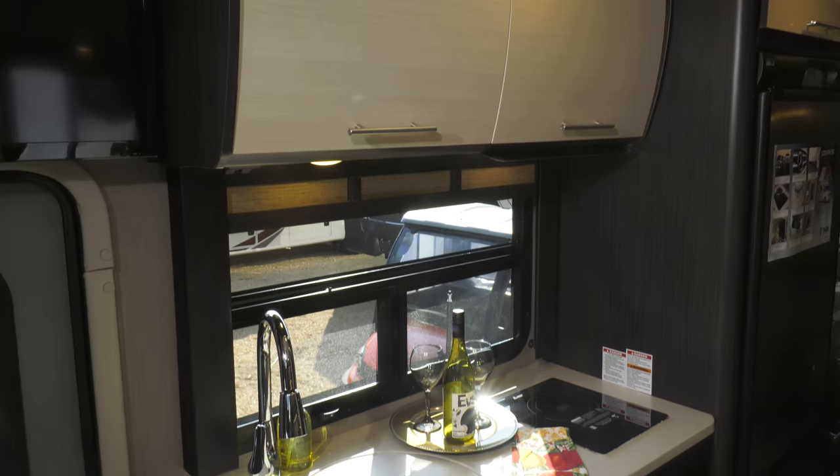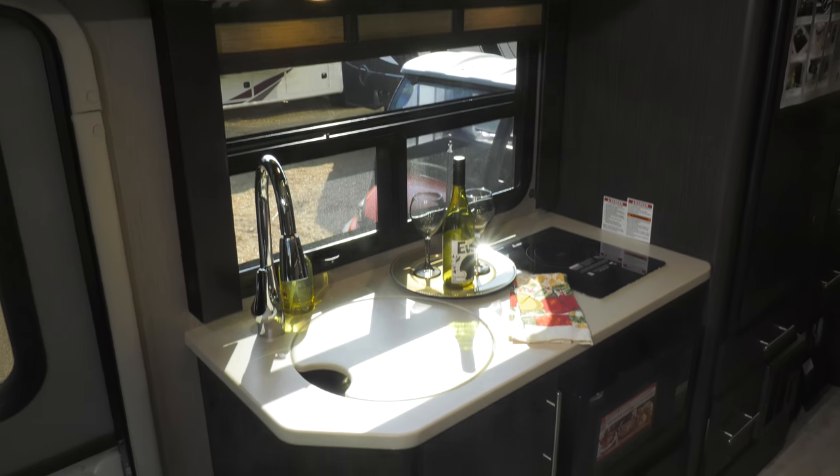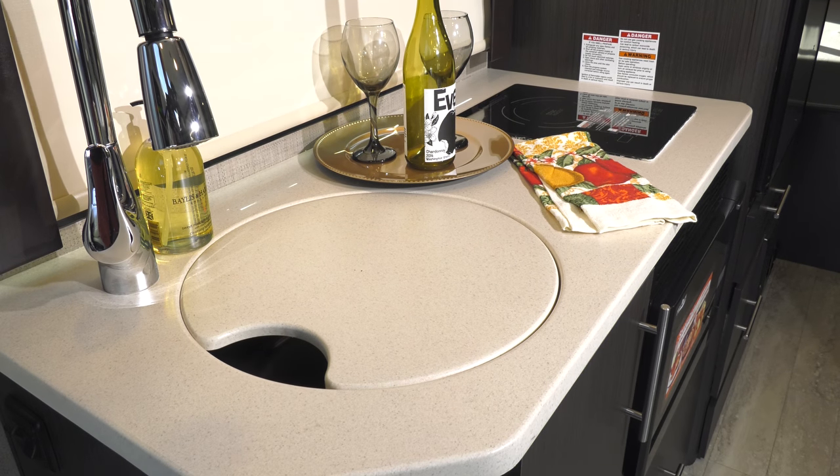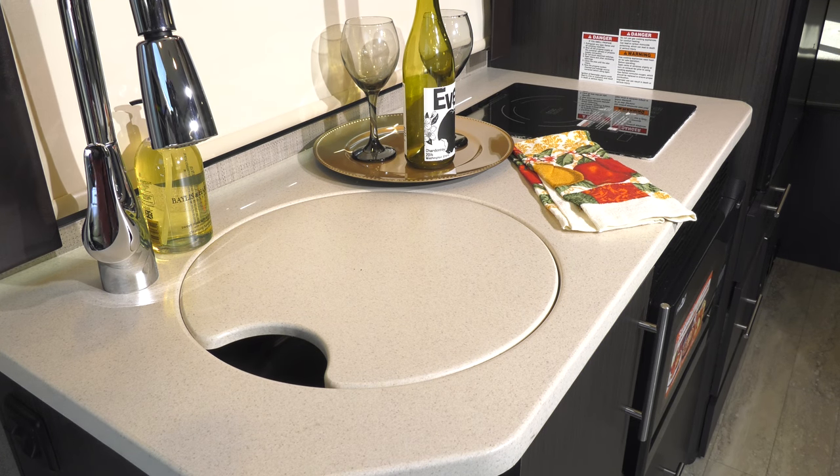Hungry? Head to the kitchen, where creating meals is easy with the electric induction cooktop, convection microwave, and refrigerator. The large single bowl stainless steel sink can clean up the largest of dishes.